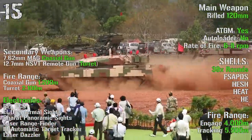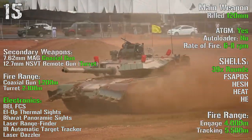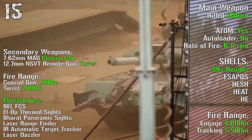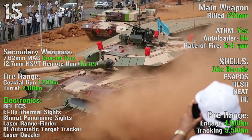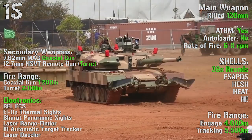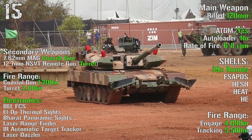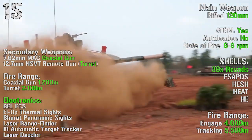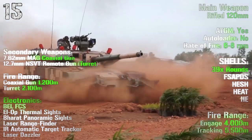As main gun we have a rifled 120 mm gun with anti-tank guided missiles capability. There is no autoloader and the rate of fire is 6-8 rpm. The tank has 39 rounds with a maximum fire range of 4000 meters and a tracking range of 5500 meters. As secondary weapons we can find a 7.62 mm coaxial gun and a 12.7 mm remote gun turret, with ranges of 1200 meters and 2100 meters respectively.